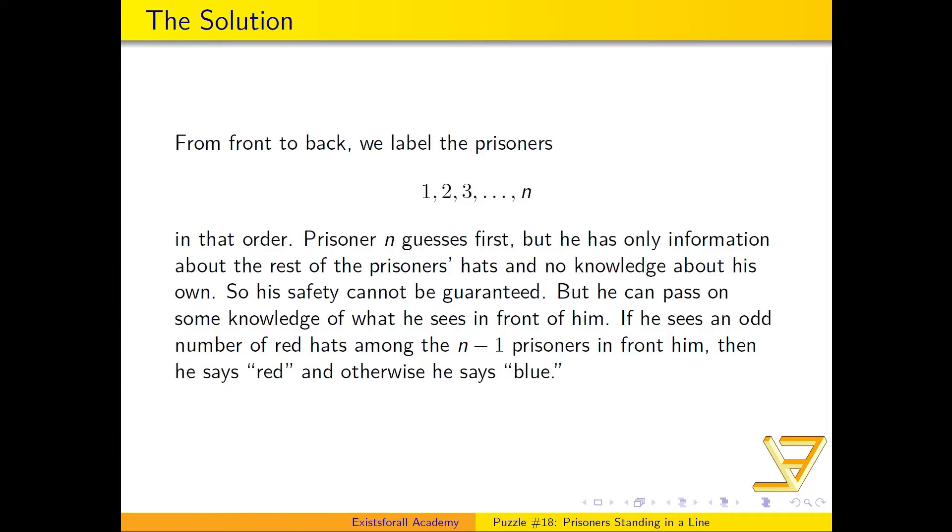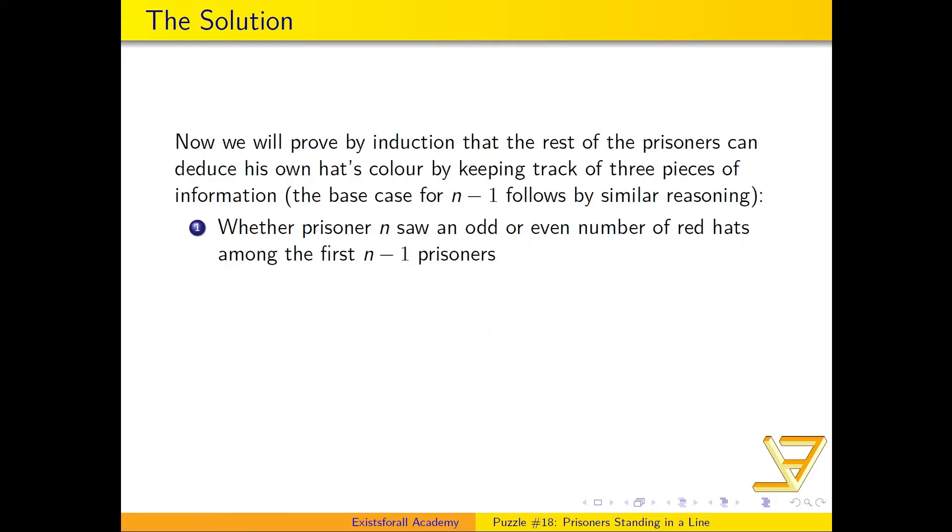What prisoner n can do is pass on some knowledge of what he sees to the rest of the prisoners. Here's the main idea: if he sees an odd number of red hats among all the prisoners in front of him, he says 'red'; otherwise he says 'blue.' This is the strategy they discuss ahead of time.